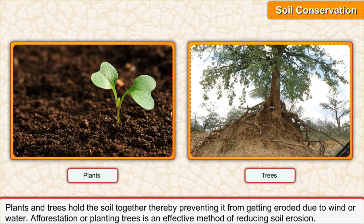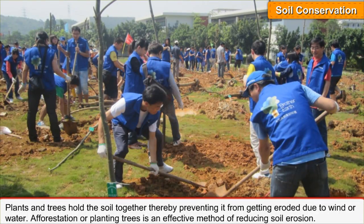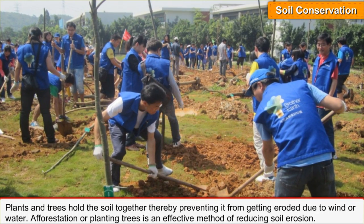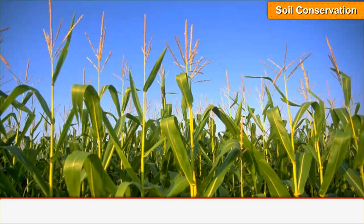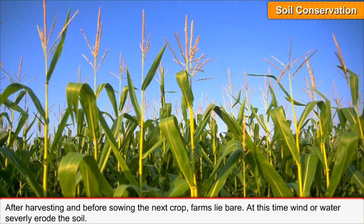Plants and trees hold the soil together, thereby preventing it from getting eroded due to wind or water. Afforestation, or planting trees, is an effective method of reducing soil erosion.